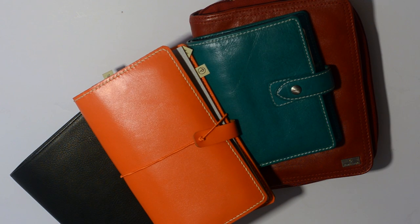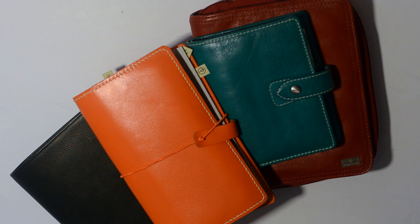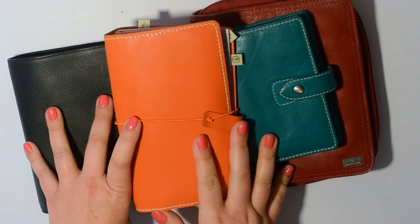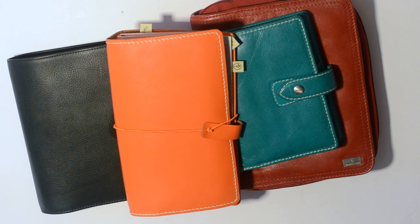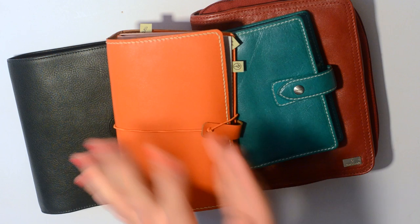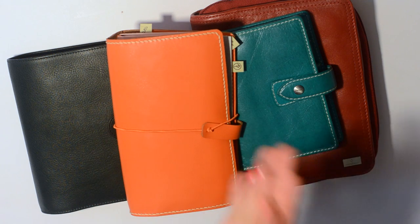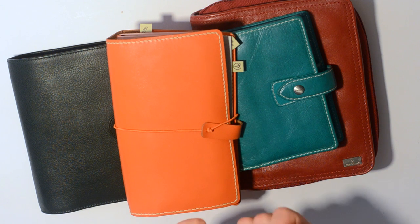Hello everyone, it's Vicki, and I'm here to do an everyday carry type of video. The reason I'm taking this journey is because I now work outside of the home as well as in home, so I'm leaving a lot more. My daughter's getting bigger, we're in a lot more activities, and I'm really involved in her school, so there's a lot going on and I need something with me.